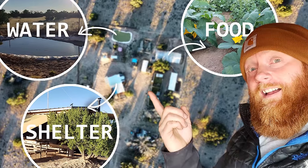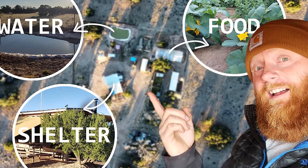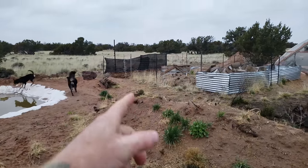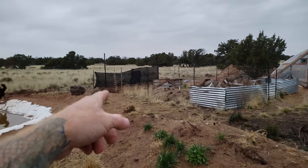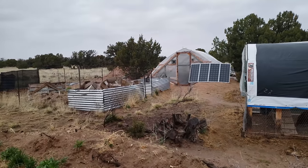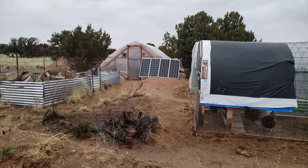Wind damage is probably the number one thing you need to worry about and prepare for, in addition to the obvious food, water, and shelter. I had a hunting blind here that was damaged, and a hoop house that my dog damaged — wind got in and tore it up. You can make things last, but you need to build them a little more solid.